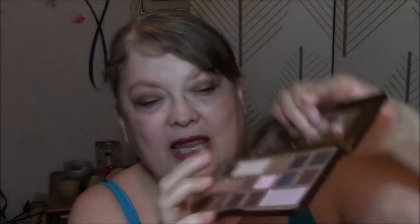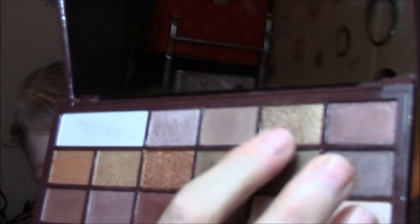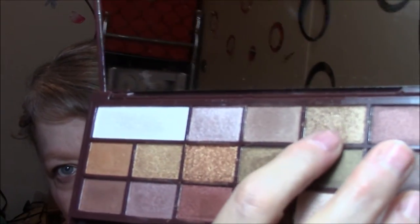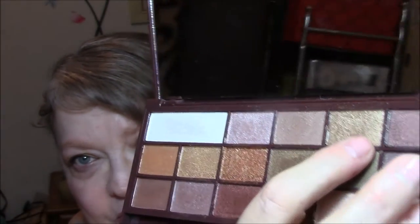On my eyes today, I am wearing the Too Faced Chocolate Bar for my base, and then today I used this for my transition. For my lids I'm using the Makeup Revolution Golden Bar, and today I used this color — very pretty gold. There are a few golds in here that are really pretty.